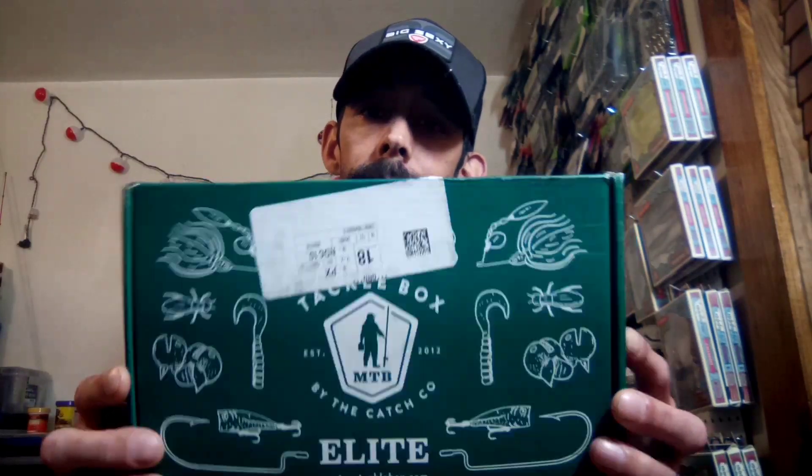Hey y'all, welcome back to Bass Boxing Outdoors. Today we're gonna do a little unboxing. This came in today, so I figured I would unbox it and show y'all what we get. This is gonna be our April box.